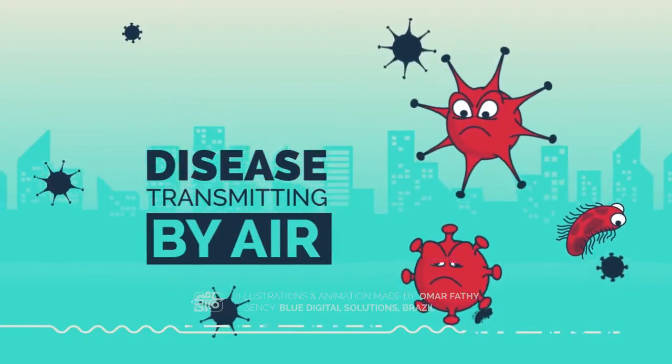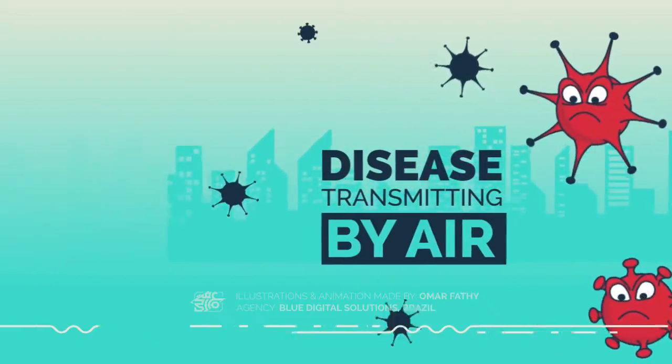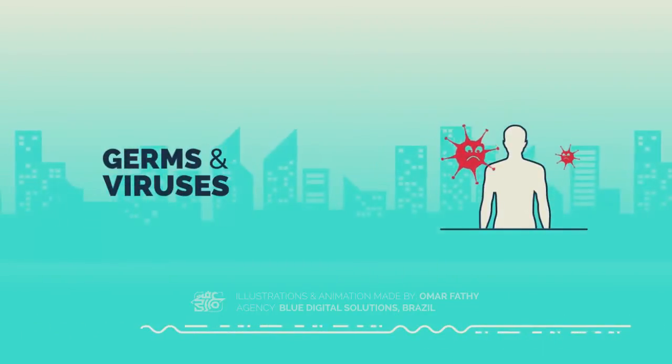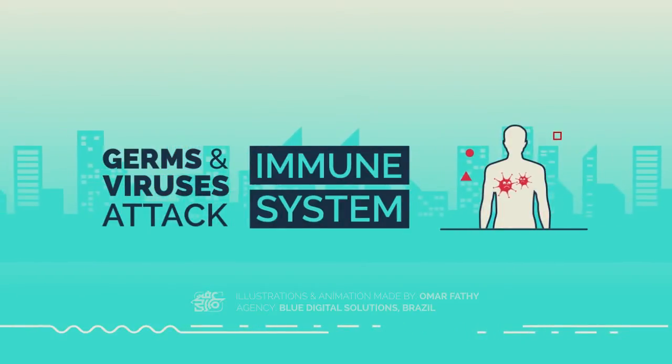The spread coverage of germs and viruses can be over a wide area, which makes the chance of contracting diseases very high. When germs and/or viruses enter our body, they will attack our immune system, and that is when we become sick.